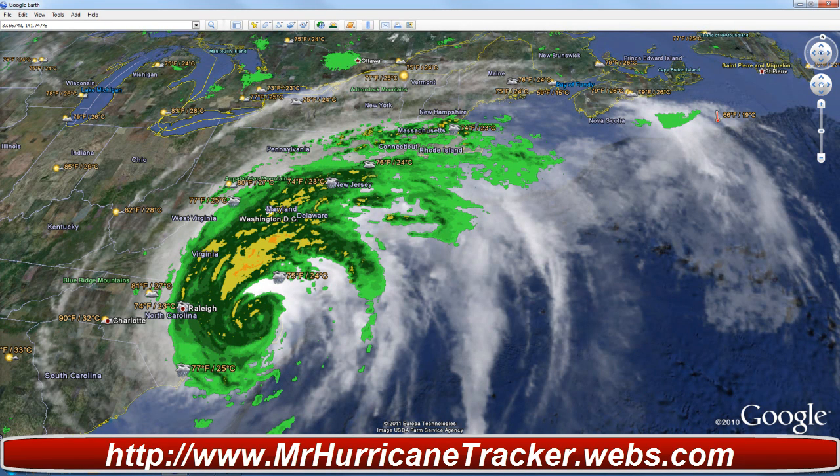The information coming in from the National Hurricane Center says the maximum sustained winds are at 85 miles per hour or 75 knots, and it's still a Category 1 hurricane. Minimum central pressure is at 950 millibars. Location is at 35.5 degrees north and 76.3 degrees west. Movement is currently north-northwest at 11 knots or 13 miles per hour.